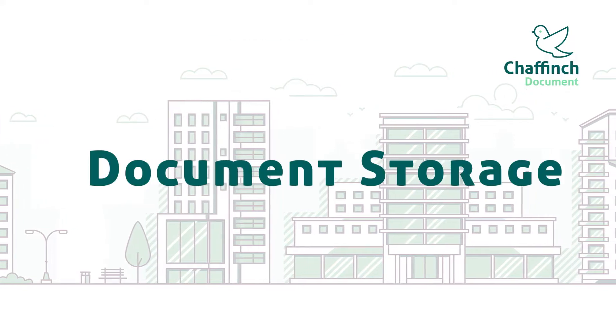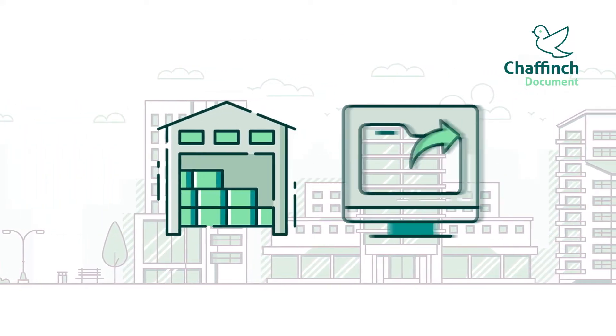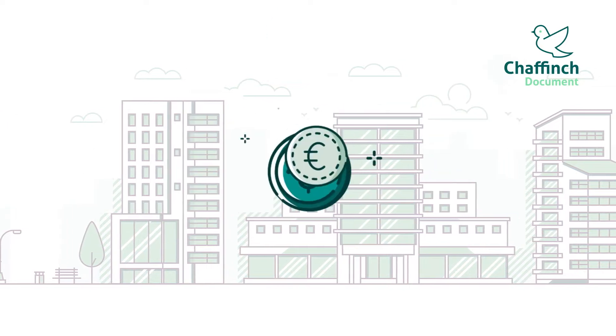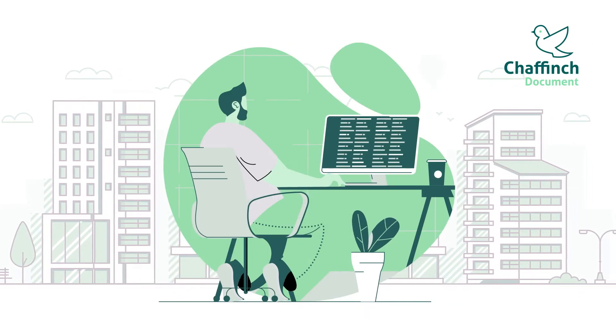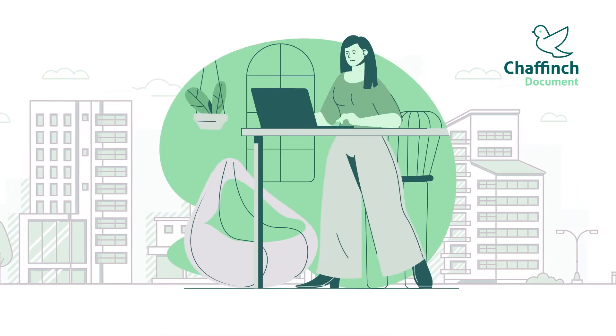A dedicated document storage and records management solution helps reduce risk, save money and facilitate digitization. Workplaces are changing to become more dynamic, attractive and suitable for modern working.